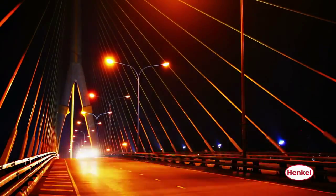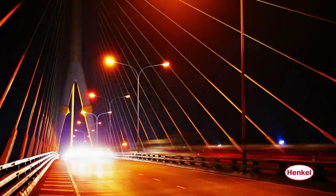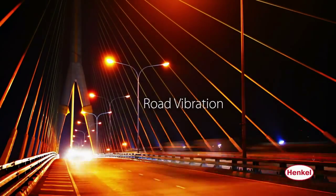Here's where Henkel products can be found in roadway lamp heads. Lamp heads must withstand exposure to the elements, temperature extremes, dust, dirt, and road vibration.